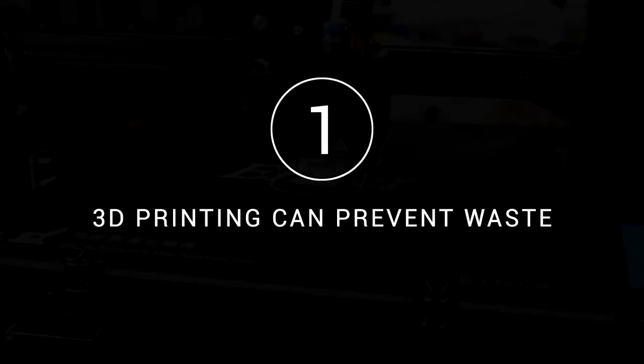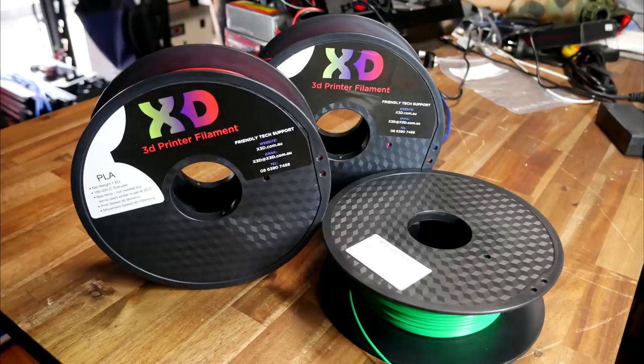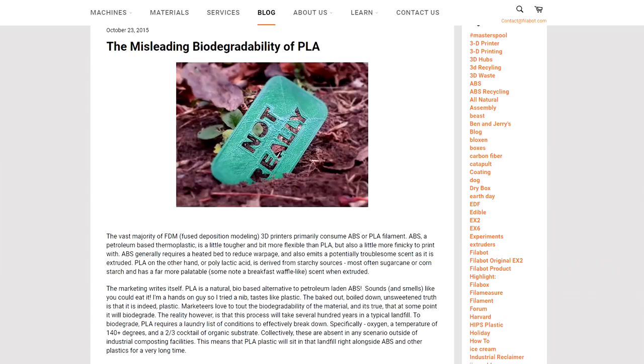Let's start with number one: 3D printing can help prevent waste. The most popular plastic used by 3D printers is PLA, and the good thing about that is it's a bioplastic made from corn and starches, which means it should be biodegradable. In real life, outside of industrial composting facilities, it can take many hundreds of years to decompose, but that still beats traditional plastics.